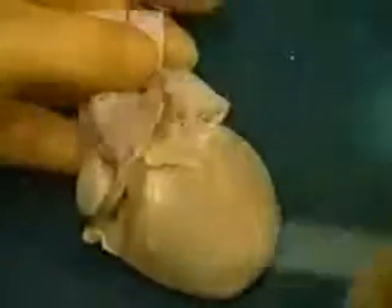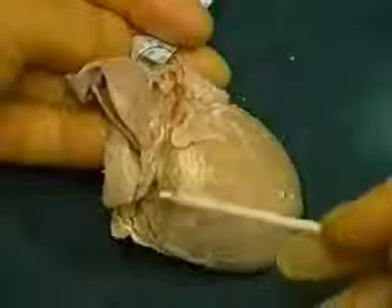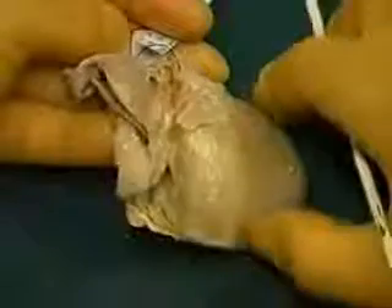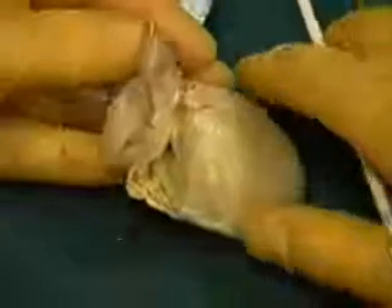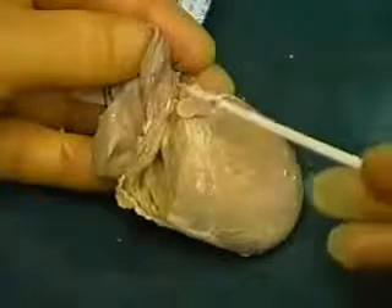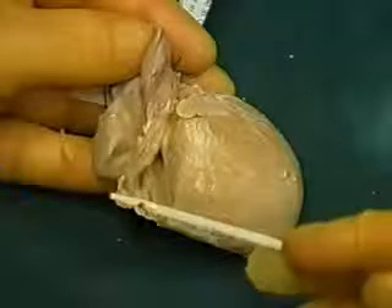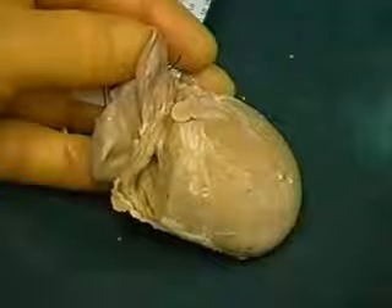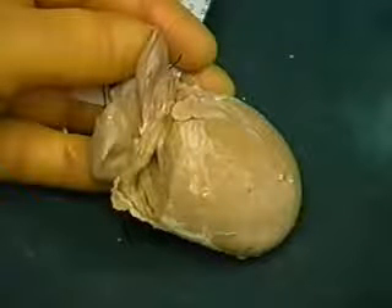This example of double inlet left ventricle, therefore, has, as I've already said, concordant ventricular arterial connections. Many people call this the Holmes heart. And this is the link — the structure of this chamber between double inlet ventricle and the next heart I'm going to discuss with you: atrioventricular valve atresia.